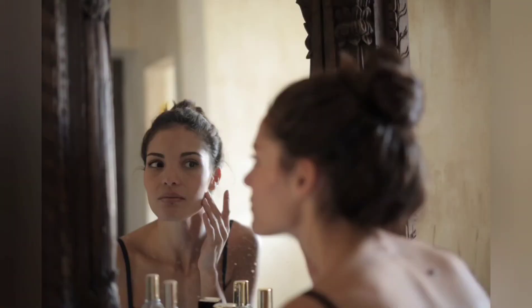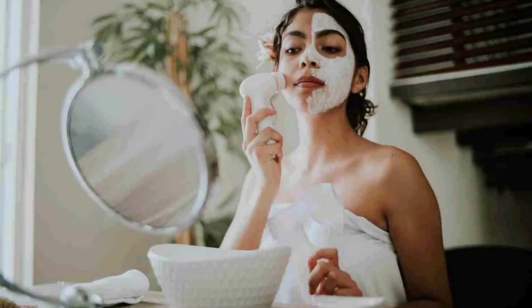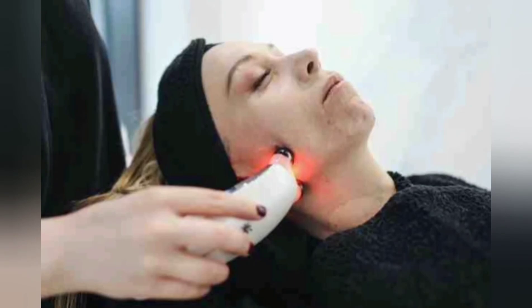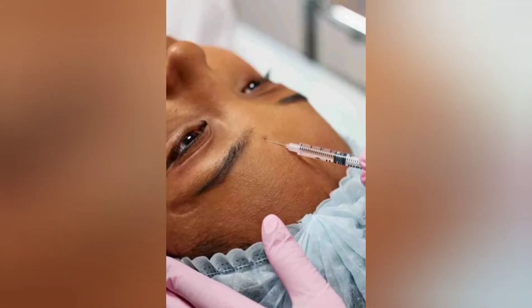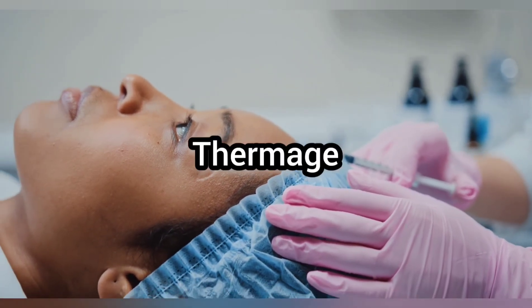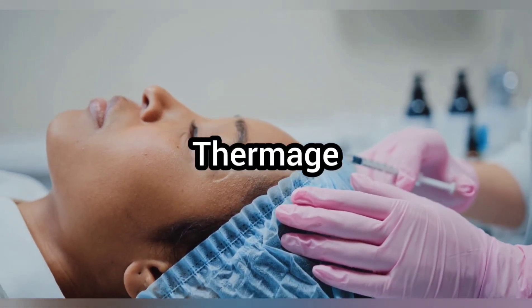At number five is Ultherapy. Ultherapy as a forehead wrinkles treatment is getting popular, since this is a non-invasive and painless procedure that uses ultrasound to stimulate collagen production. The results of Ultherapy can last around two years.